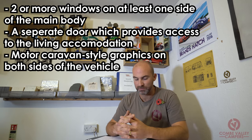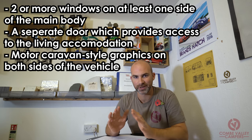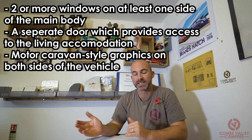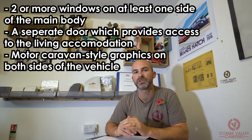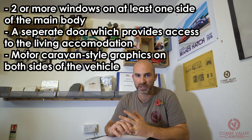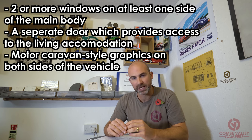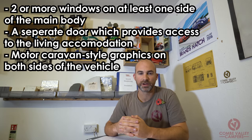Number three: motor caravan style graphics on both sides of the vehicle. This has created a huge rift in the conversion world. What is a motor caravan style graphic? How big does it have to be? Where does it have to be placed? All open to debate. We're very interested to know if you've had a vehicle reclassified since 21st October and what graphics you put on it — please let us know below. I believe it will be subjective and down to the person considering your application at that time.